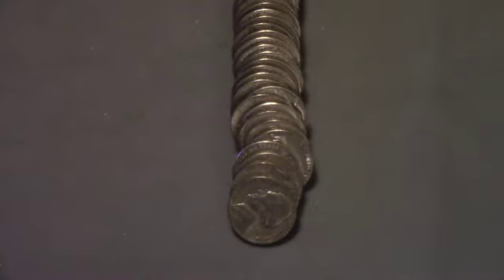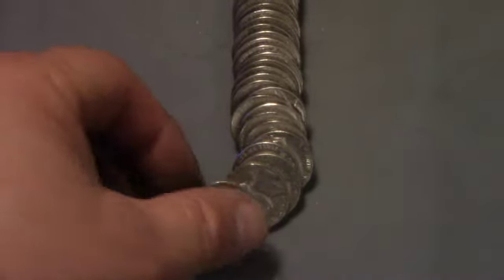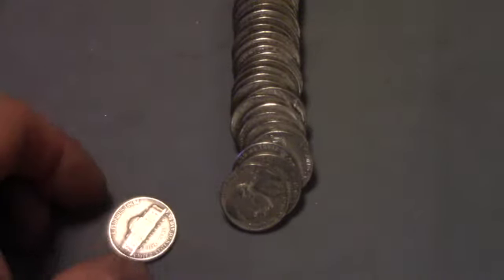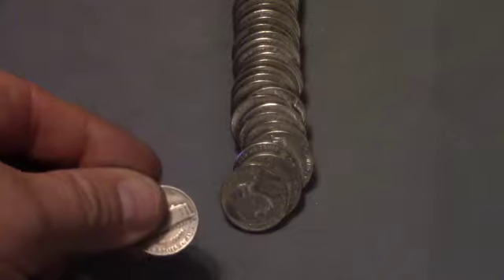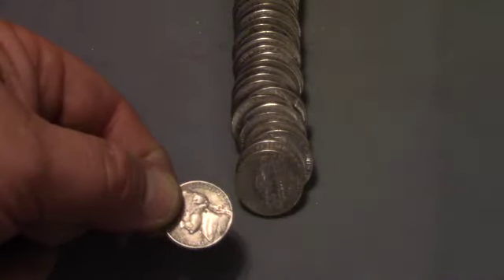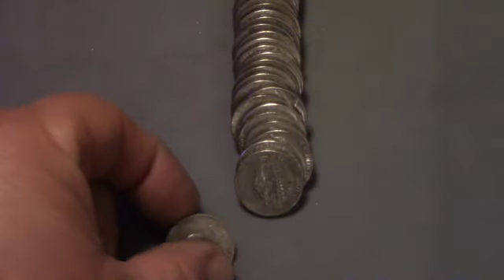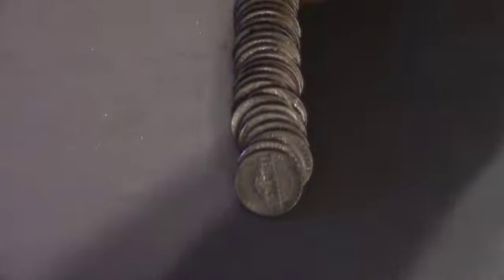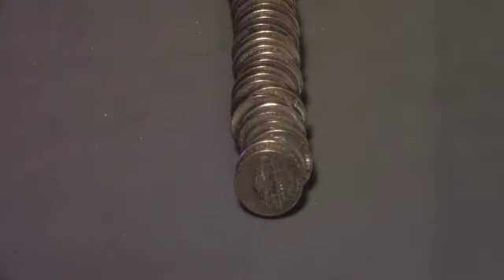This is roll 14, and we have back-to-back finds: a 1941 Philadelphia and right behind it a 1959 Denver. Those are finds three and four of the box.